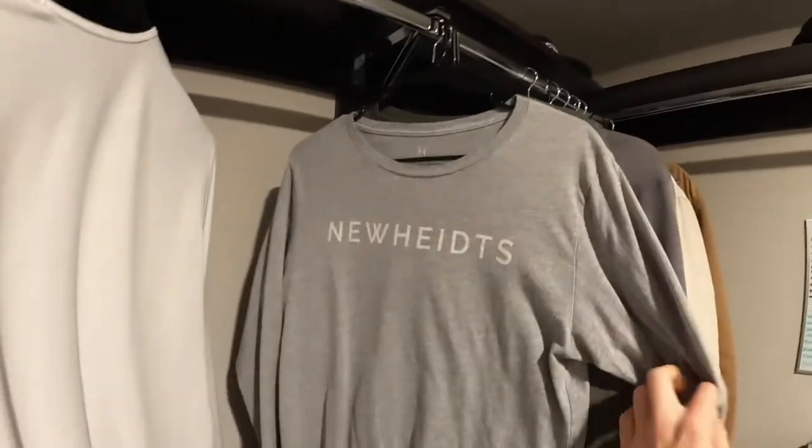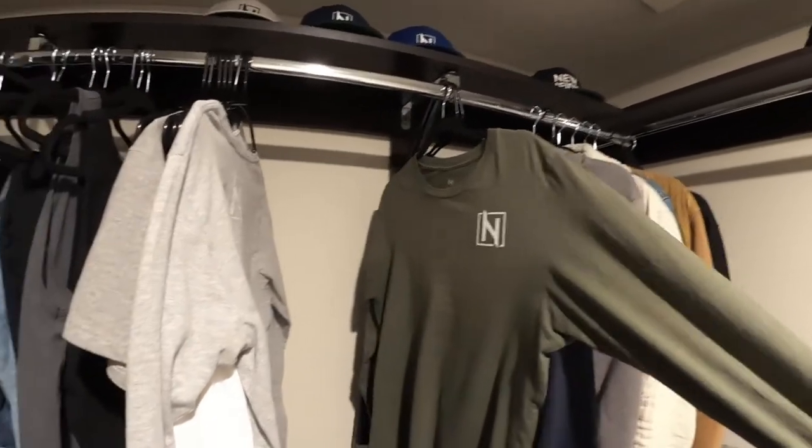My favorite is of course the sweatshirt — it's so nice, so light, and so soft on the inside. Also the long sleeve shirts: we got the 'New Heights' long sleeve, very soft, stretchy, and cotton. They're comfortable, don't shrink, not too tight or too big — they fit nice with an athletic fit. There's also a green version with the logo on the front and 'New Heights' in the back. Then we have the joggers — I like them a lot, but I'm trying to find another source because the pockets aren't big enough and my phone falls out.